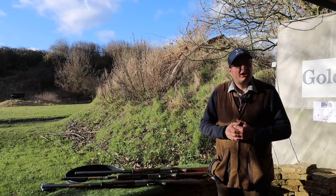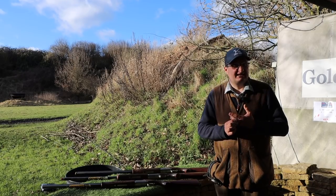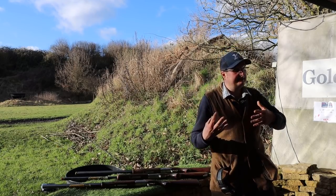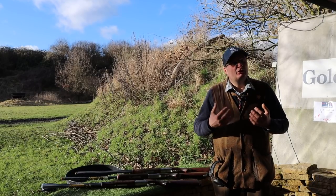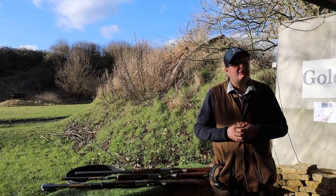In my eyes the most common barrel length is a 30 inch, but I'm going to be completely honest — 28 inch, if you're looking for a gun that will do a bit of clays and a bit of game, you want it to walk around on a pigeon field or going out game shooting. A lot of people do tend to go for 28 inch guns.